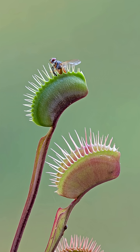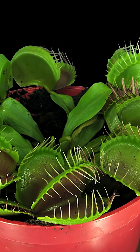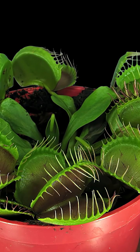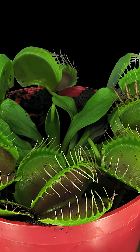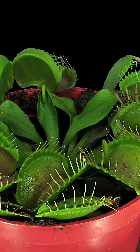The Venus flytrap is our state carnivorous plant and can be found right here in Wilmington. Like most plants, they get their energy from the sun through photosynthesis. Their native range is the coastal plains region of North and South Carolina, which contains sandy acidic soil which is low in nutrients. Nutrients are important for the photosynthetic process and allow the plants to grow their cells.